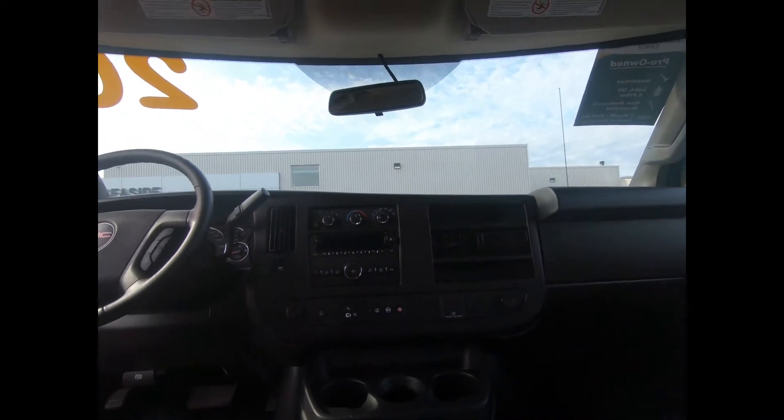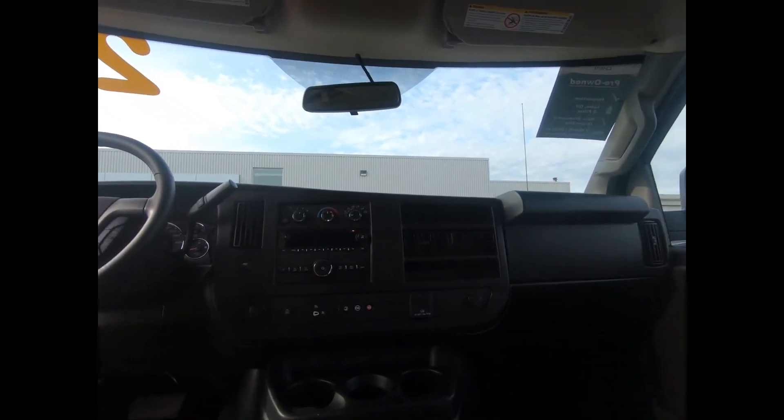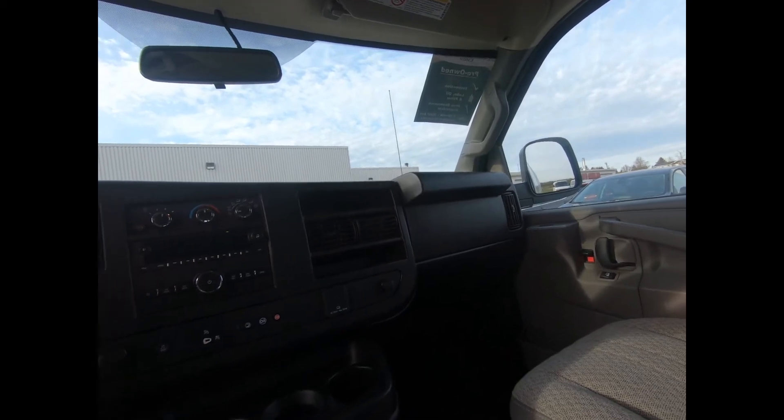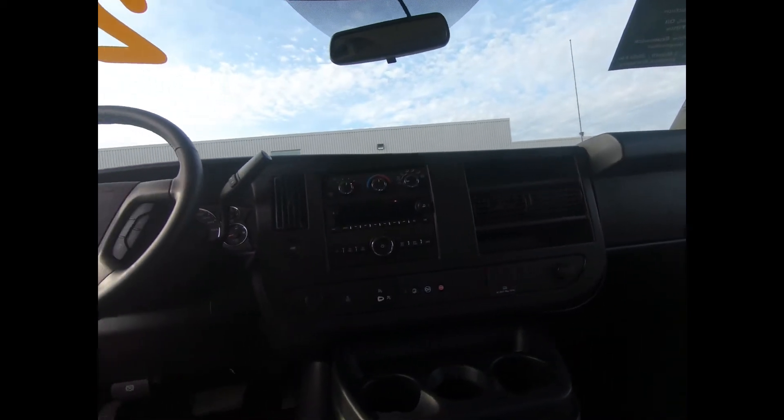You'll also have air conditioning, remote keyless entry, and you'll see your rear vision camera displayed in the rear view mirror. There's OnStar, an AM/FM radio, Bluetooth, and an MP3 player.